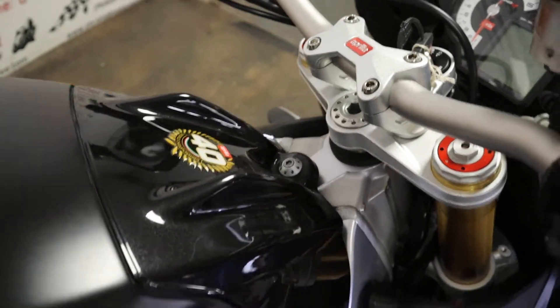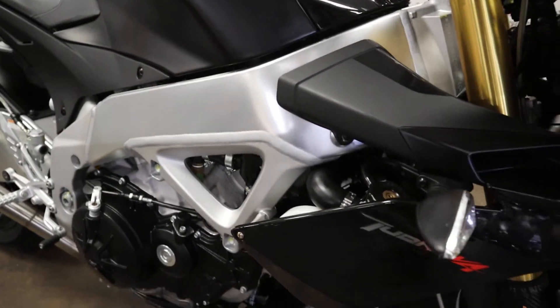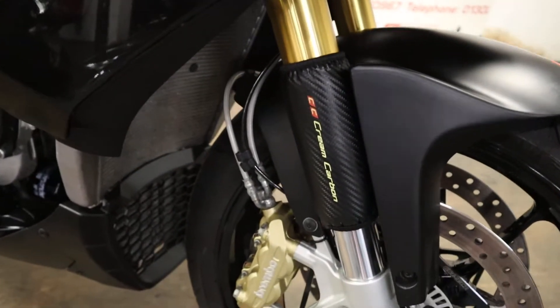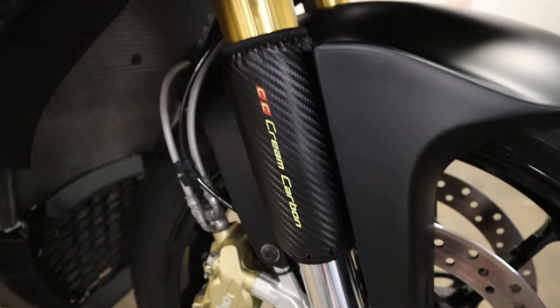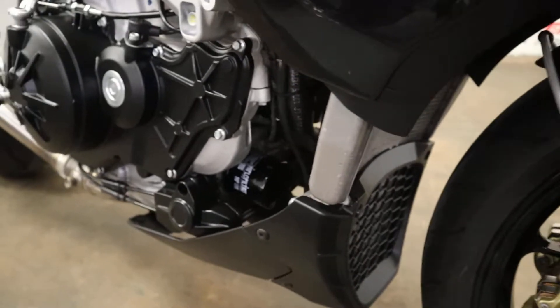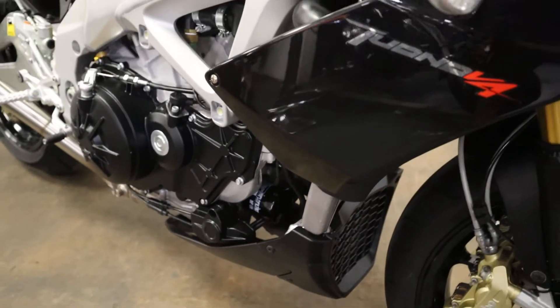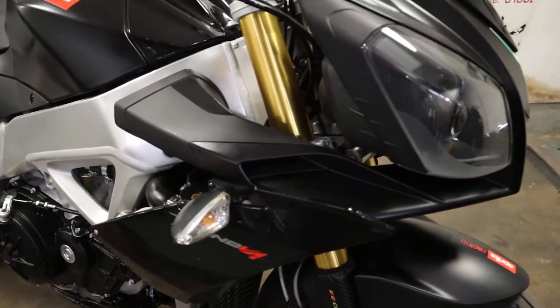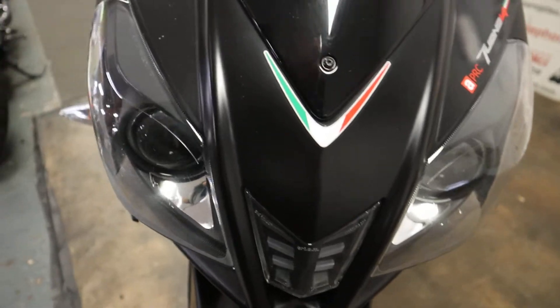It's got the Aprilia 40th Anniversary sticker up top. These are a bit different — it's got cream carbon fork stanchion protectors. Not seen too many of those. And if you're just looking there, even the oil filter is relatively new, not a lot of miles since its service. A real nice and clean bike.